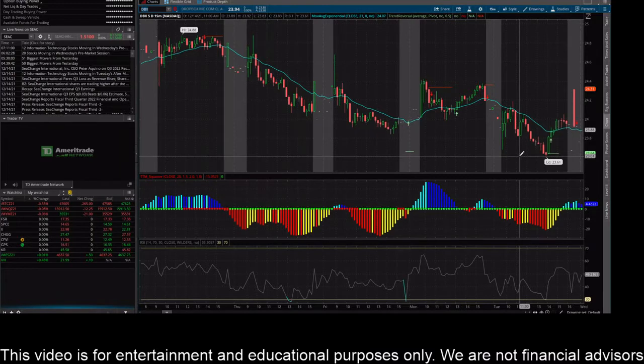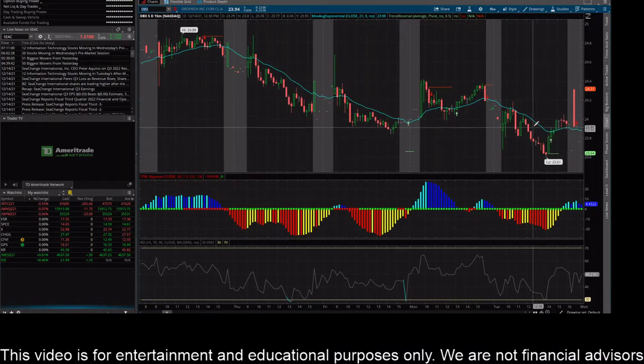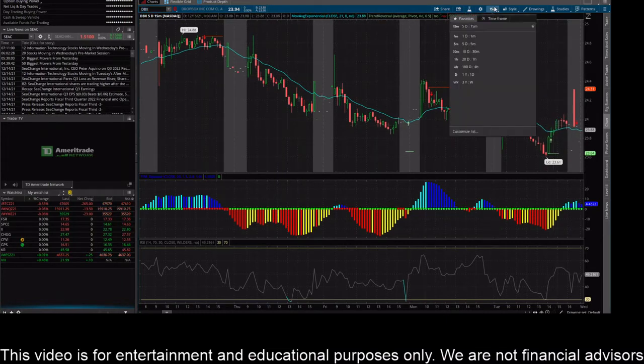It's trying to consolidate here though. You can see this thing tried to find a bottom around 23.80 or so, but sold below that level and came down to hit a low of 23.61. So on this time frame it's definitely moving lower — a high here of 24.88 and a low of 23.61 — overall in a downtrend trying to find a bottom or consolidate.